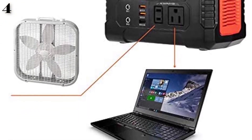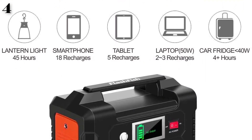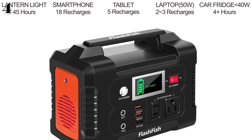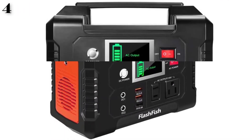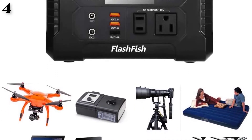The Flashfish power station is equipped with a lithium battery pack and can be charged by a 15-24V solar panel, an AC wall adapter, or a charger for your car. Unfortunately, the power station cannot be on charge and in use at the same time.